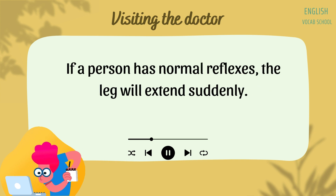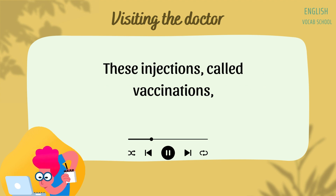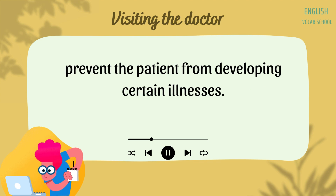The doctor tests the patient's reflexes by gently hitting his or her knee with a small hammer. If a person has normal reflexes, the leg will extend suddenly. Sometimes a doctor may give injections using a needle as an extra part of the checkup. These injections, called vaccinations, prevent the patient from developing certain illnesses.